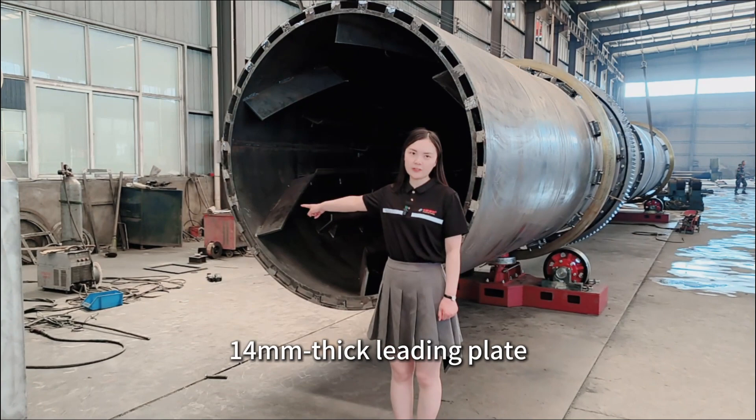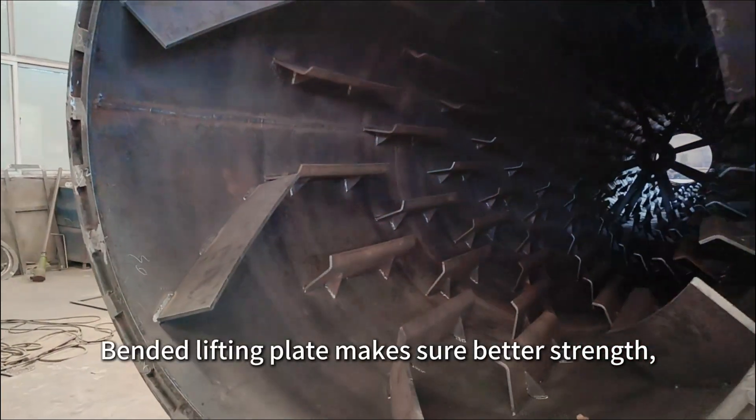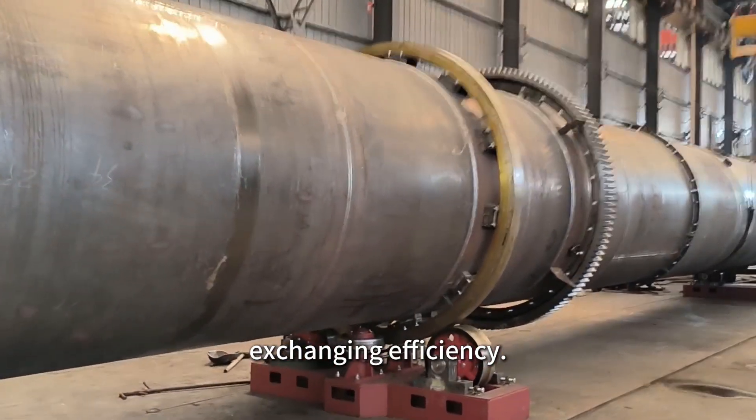40 mm thick leading plates guarantee durable performance. Bending lifting plates ensure better strength, larger scattering area, and higher heat exchanging efficiency.